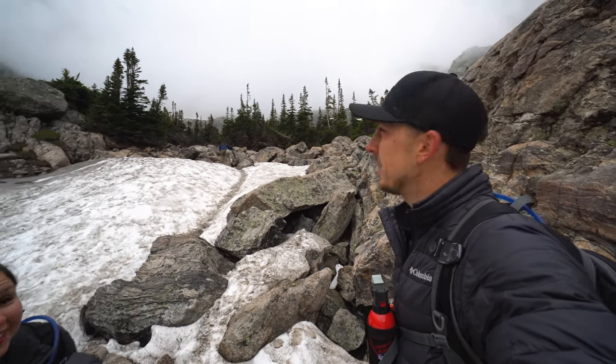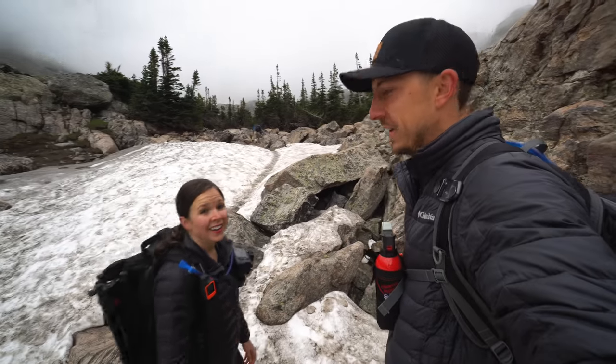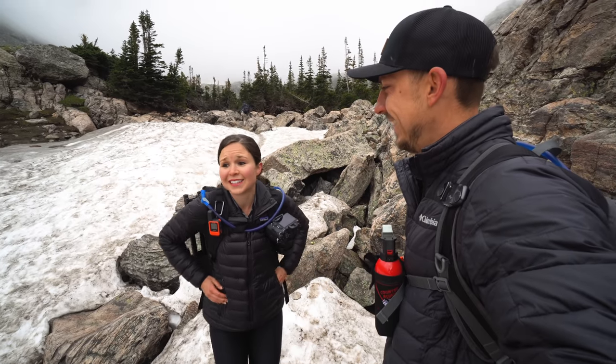Just two minutes later it was completely fogged up — you couldn't even tell there were mountains behind that, just completely gone. I can't get over how lucky we got. This was incredible.